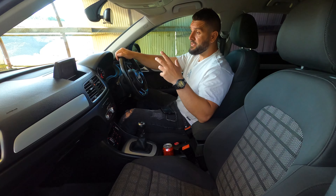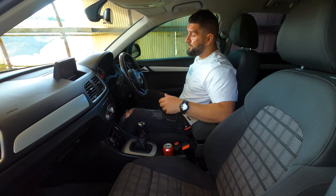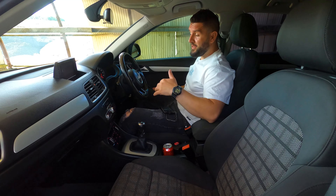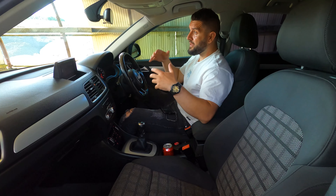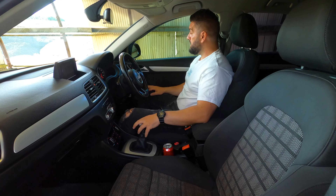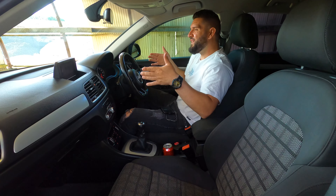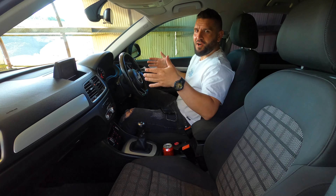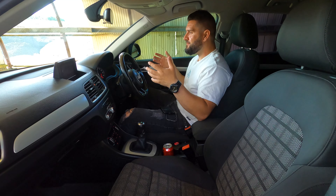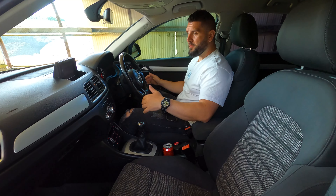In the front seats you have a decent amount of headroom and legroom. The driving position is quite elevated, which I like — it gives you good road visibility. The one thing that bothers me is that this car feels narrower than it actually is.